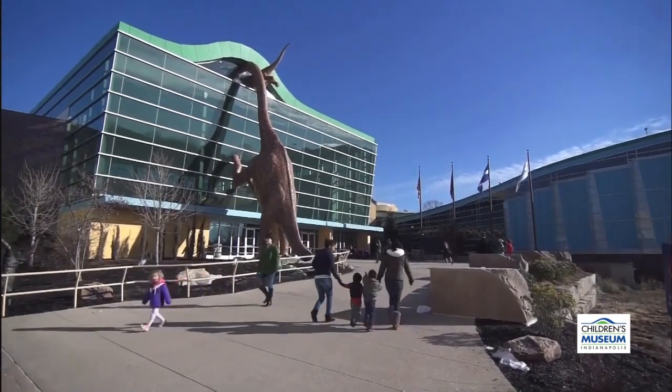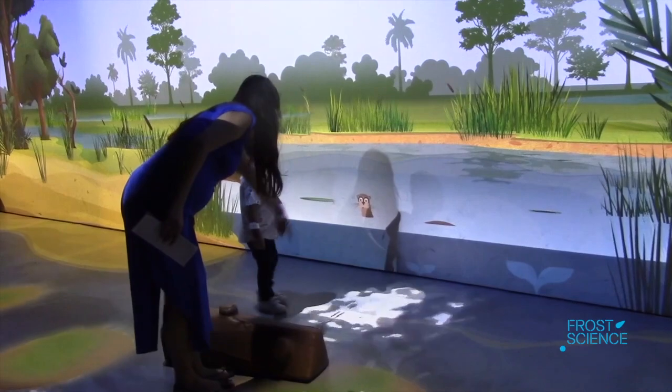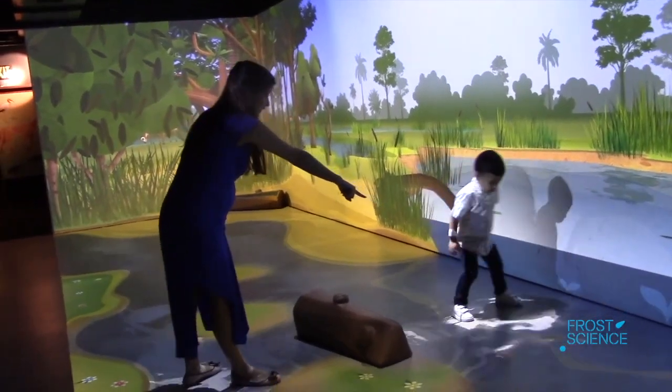Young children are naturally curious and love to explore the world around them. Museums can play an important role in this. Engaging with exhibits can help build a foundation for understanding complex science concepts.